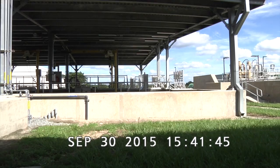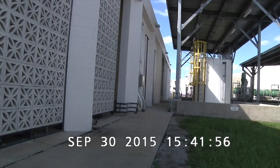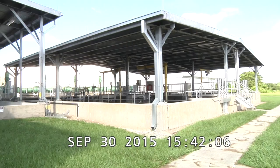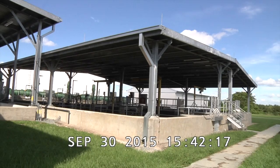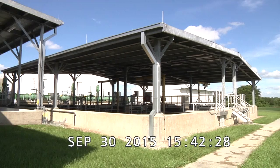We're going to step back and look to our north. Getting a wide view of the tanks and the UV areas where the filters are — the covered areas. Again, this is the area where the actual work will be performed. Looking north, panning from north to east — a wide view of the work site.